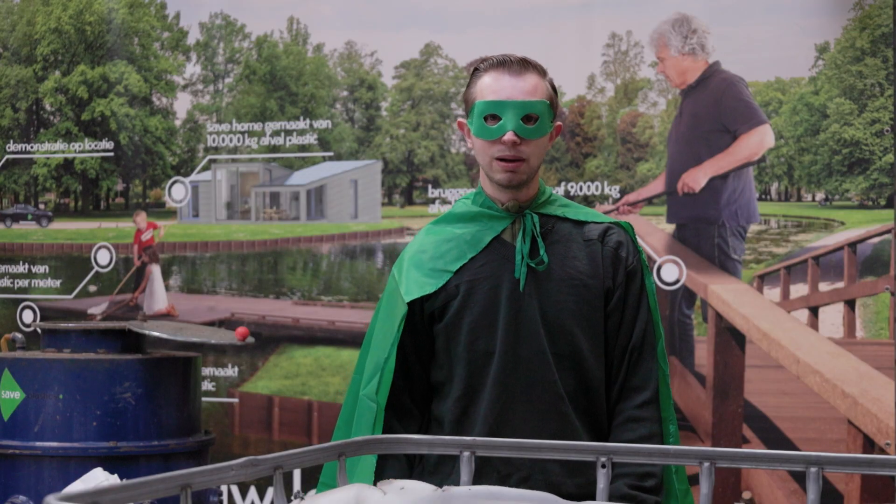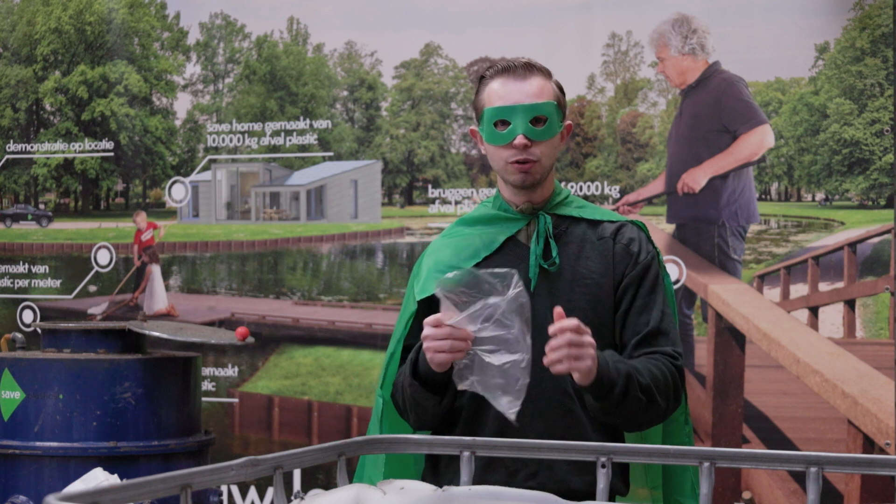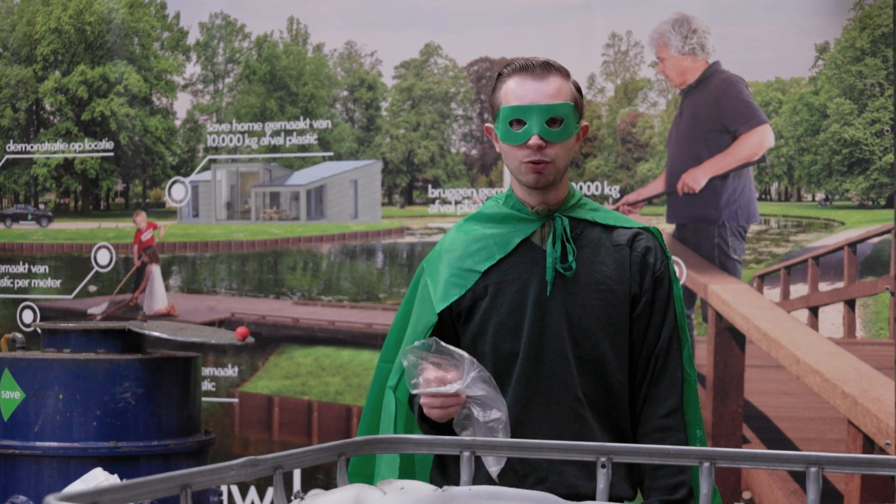Right now I'm going to tell you all about the intrusion-extrusion molding process. We are going to follow this plastic back through the process of being recycled into a new product. Let's go!